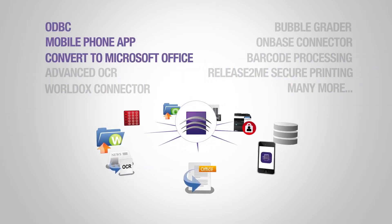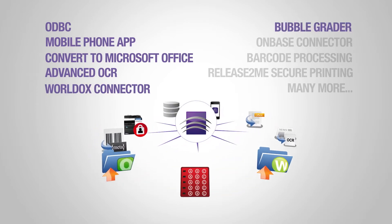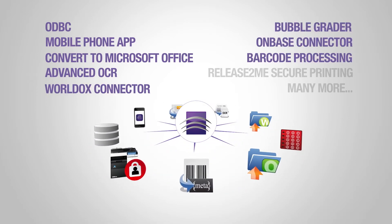Dispatcher Phoenix offers a large variety of add-in modules so that the application can be expanded as business needs change and grow.